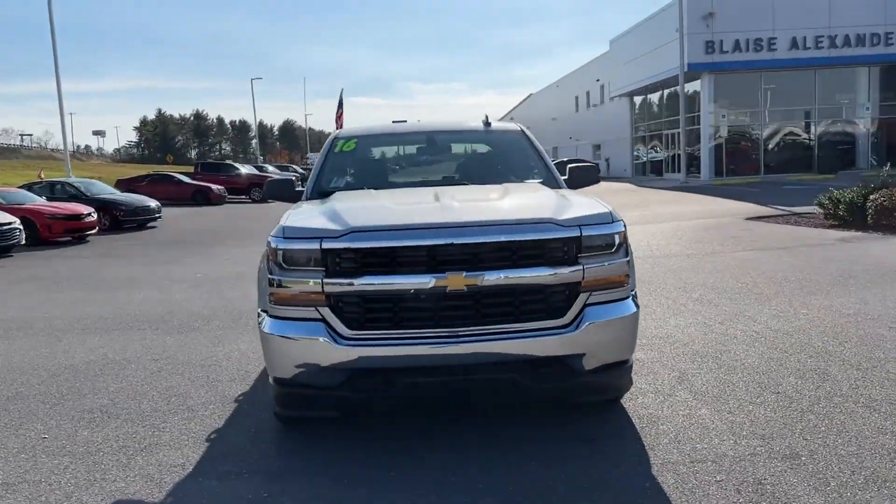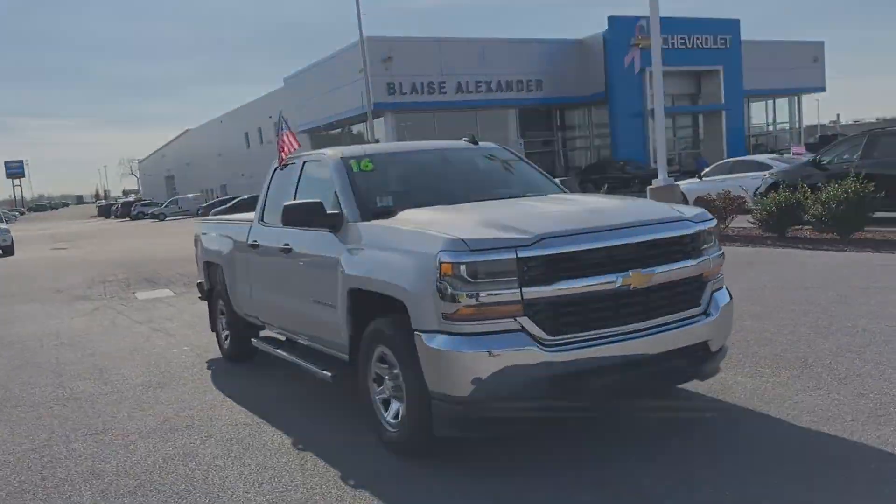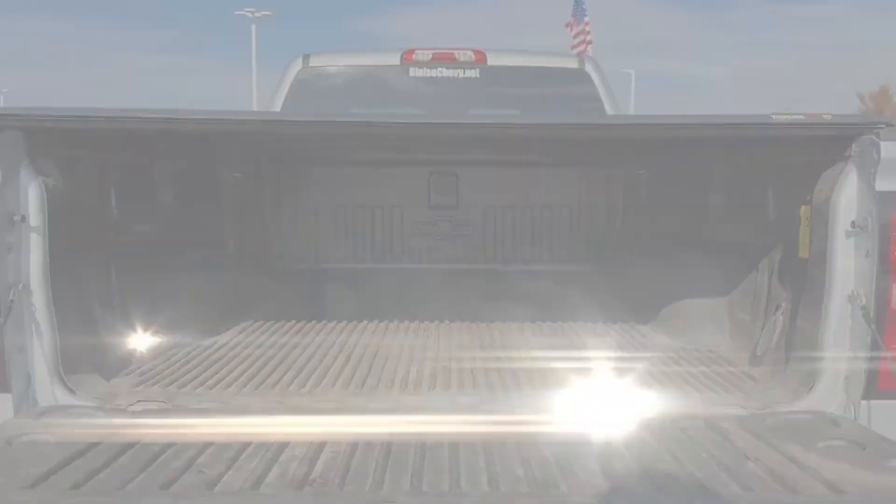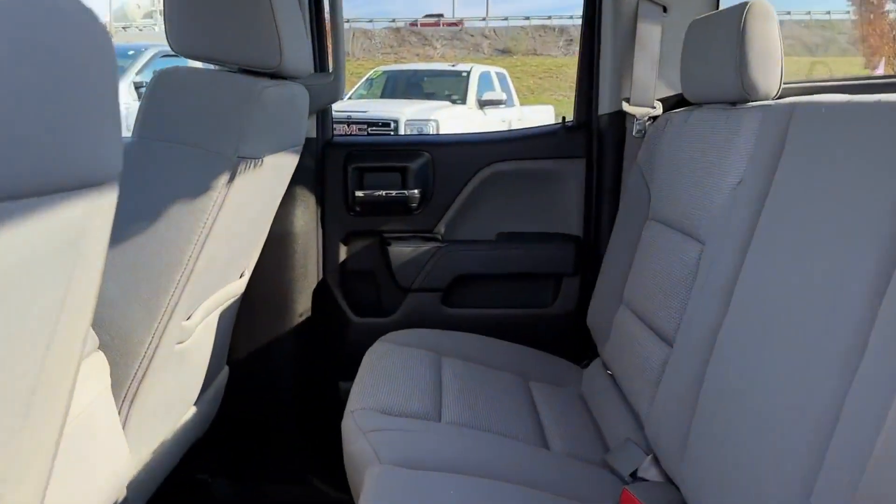Daytime running lights, traction control, cruise control, and power side view mirrors. This is a top-rated dealer. This stylish, long-lasting ride won't last long, so hurry!